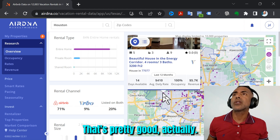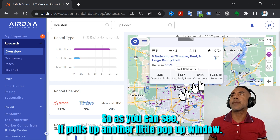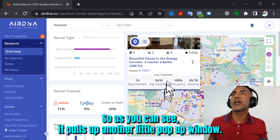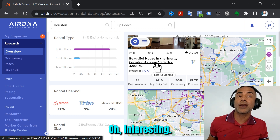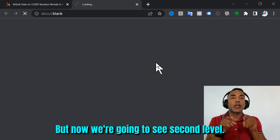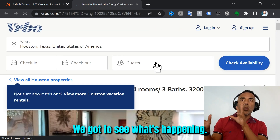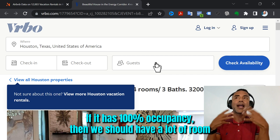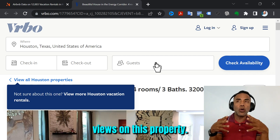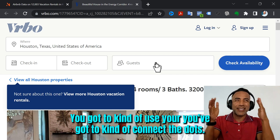Let's see what we've got — it pulls up another pop-up window. This one is 100% occupancy. Interesting. But now we're going to go to the next level — we can't always believe everything. We have to use common sense. If it has 100% occupancy, then we should see a lot of reviews on this property, because the system isn't 100% right. You've got to connect the dots.